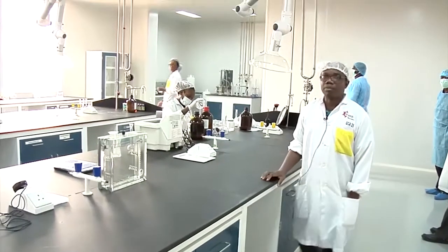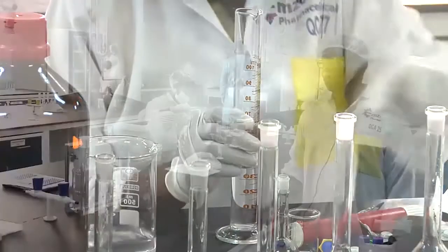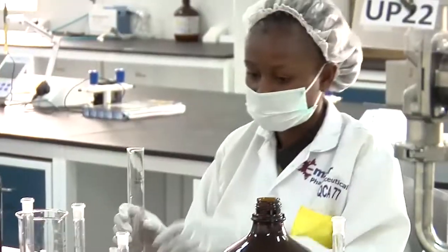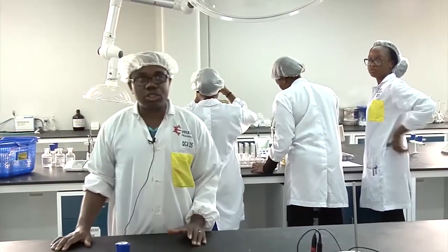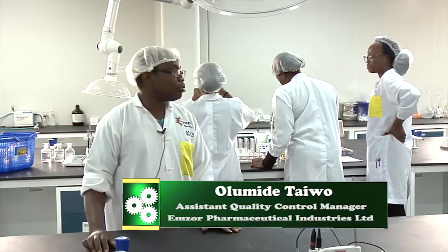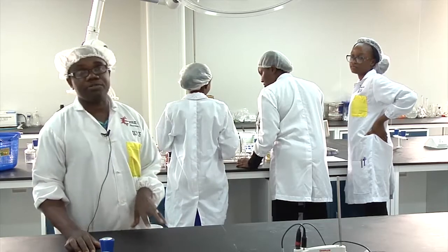This is a wet chemistry lab, where we carry out analysis of finished products and raw materials. Here we have some basic equipment and apparatus, like a sonic bath, a sonicator, and this thin layer chromatography tank. Basically, what we do here is titration and using basic equipment to determine parameters of both the raw materials and the finished products.